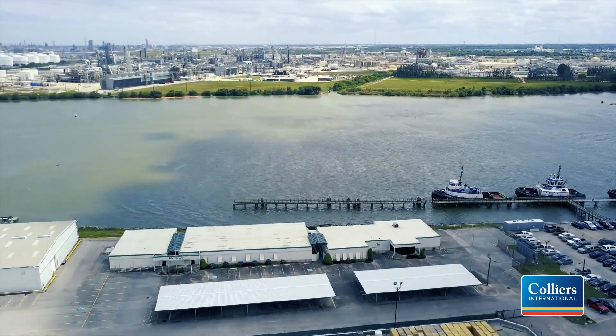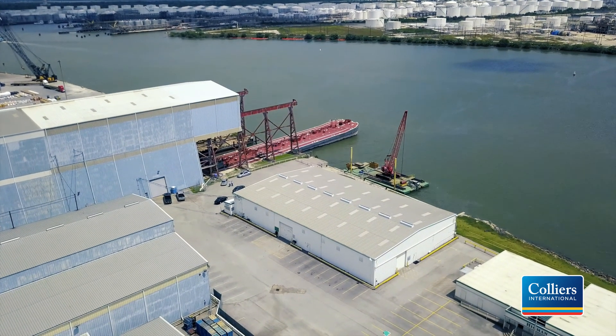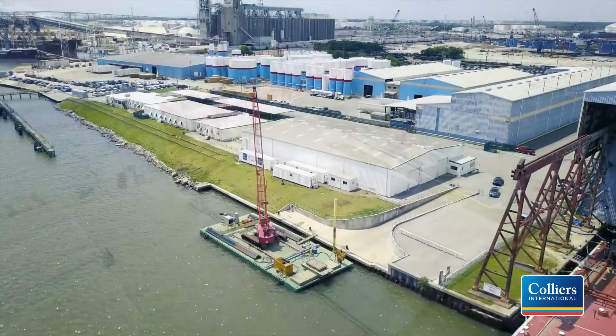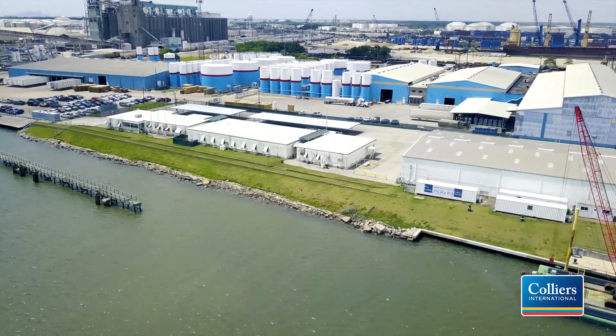The site is 26 miles from Houston's Bush International Airport and 19 miles from Houston's Hobby Airport. It is strategically located with barge access and 800 feet of frontage on the Houston Ship Channel, one of the world's busiest waterways, allowing barge access to industries along the Gulf Coast.